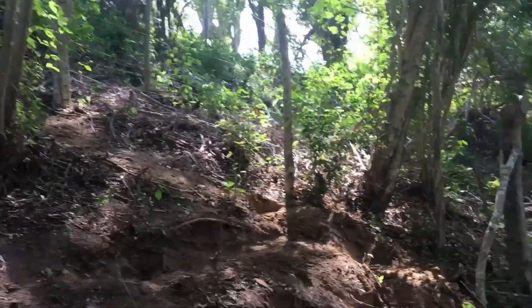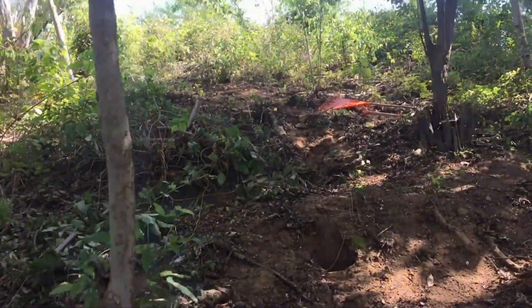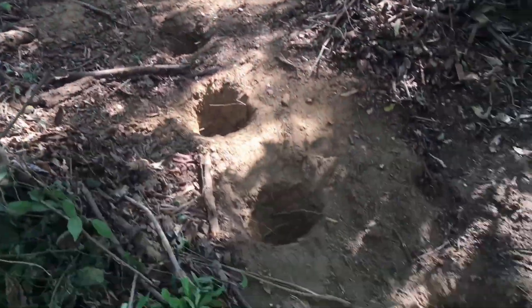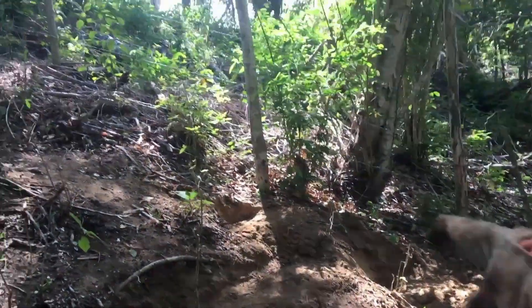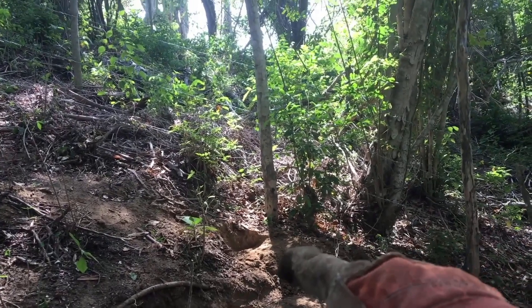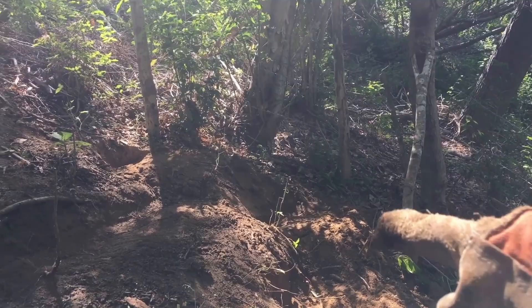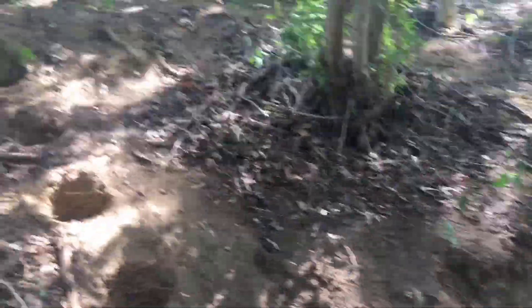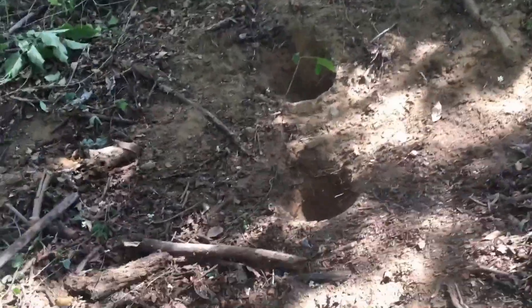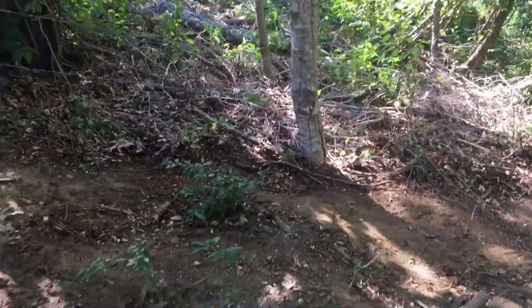We've got stairs coming down — stairs in inverted commas — and then we have two little level areas here: one for organic compost and one for the poop compost. It's very rough and ready, but coming up the stairs to this mezzanine, here is where the chickens will eventually be.